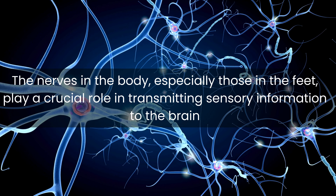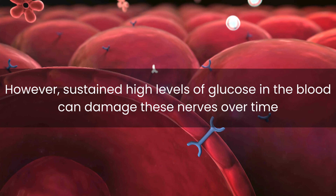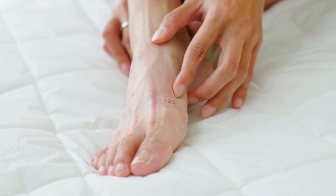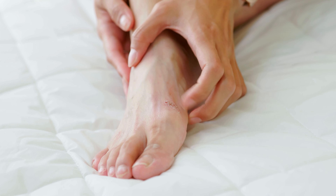The nerves in the body, especially those in the feet, play a crucial role in transmitting sensory information to the brain. However, sustained high levels of glucose in the blood can damage these nerves over time. In the case of numbness, the nerves may fail to transmit any sensation at all, leading to a loss of feeling in the feet.